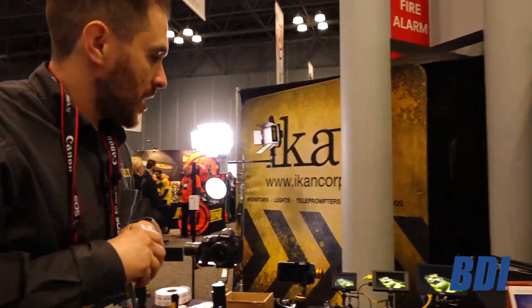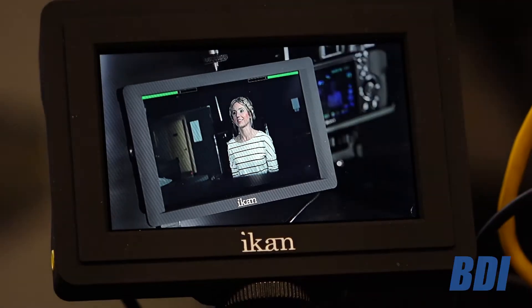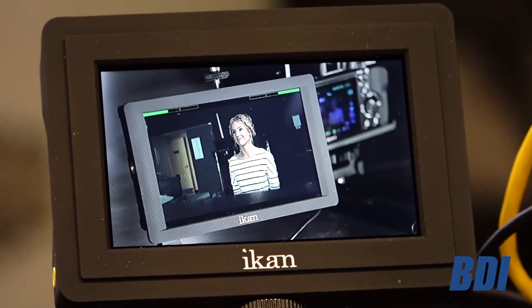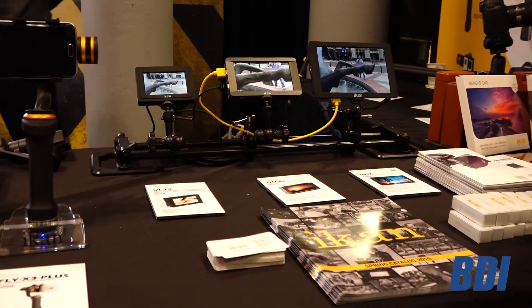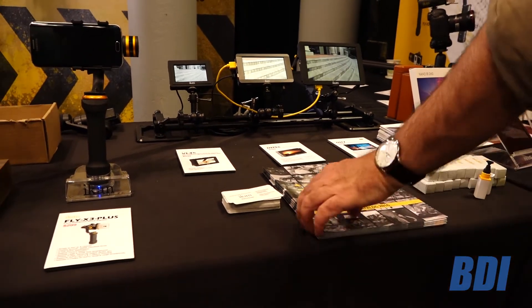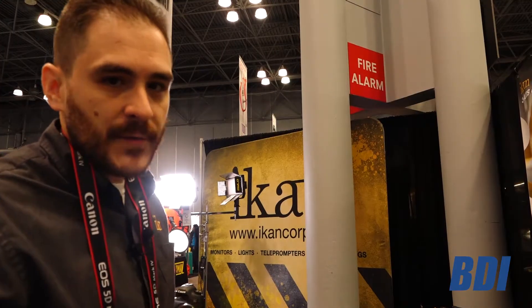From there we can move to our monitors. We have a full line of 4K capable monitors, starting from 3.5 inch all the way to 7 inch. You can always check out more information on our website about our monitors, our gimbals, our lights, and everything that we sell.